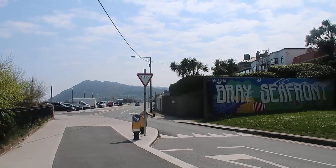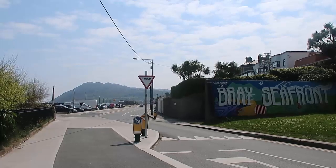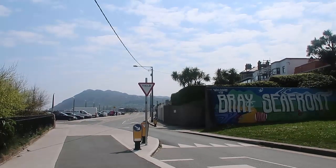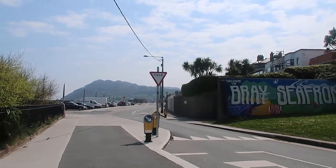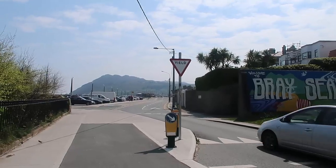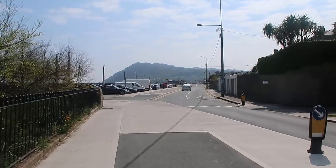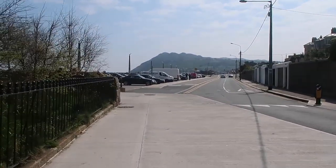Hello and welcome to Bray, a seaside town in County Wicklow in Ireland. Today I'm going to show you around the beautiful town and the seaside, and I've also written a blog post which I'll leave down below, which has a map, full list of things to do, and all the information you need to plan your day trip from Dublin to Bray.